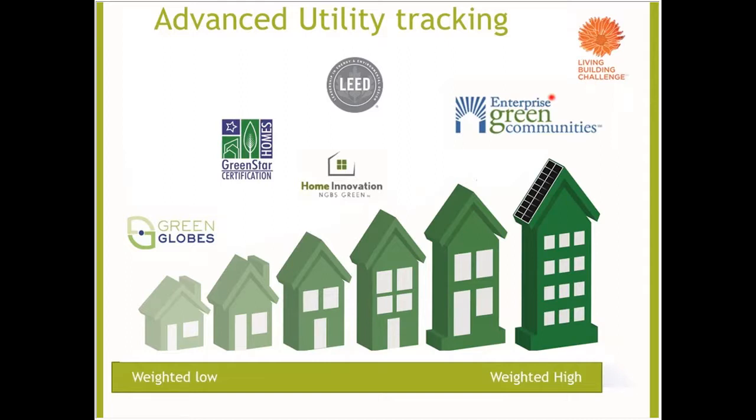Enterprise Green Communities makes utility tracking a mandatory measure — 100% of owner-paid utility accounts must be reported to certify, or at least 15% of tenant-paid utility accounts at the bare minimum. You can get more points for 15 to 60 percent or 61 to 100 percent of tenants individually metered. For National Green Building Standard, it's less strict: points for a programmable communicating thermostat, more for an energy monitoring device, and four points for an energy management control system.